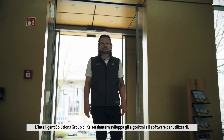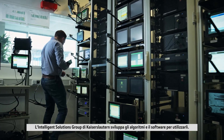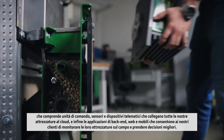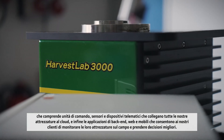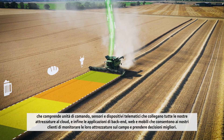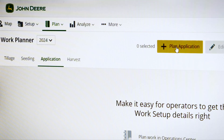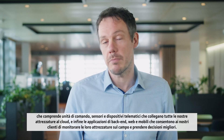The Intelligent Solutions Group in Kaiserslautern develops the algorithms and software to run them. They develop the so-called tech stack, which includes controllers and sensors, telematics devices that connect all of our equipment with the cloud, and lastly the backend — web applications and mobile applications that allow our customers to monitor their equipment in the field and make better decisions.